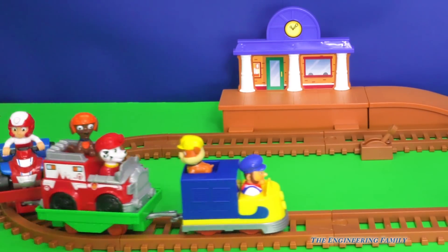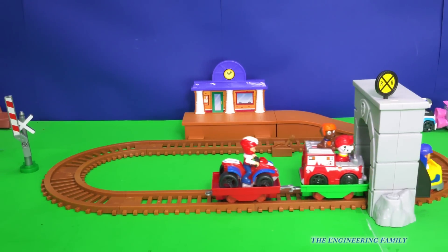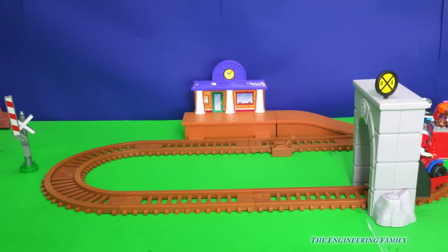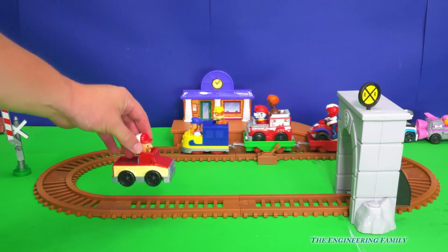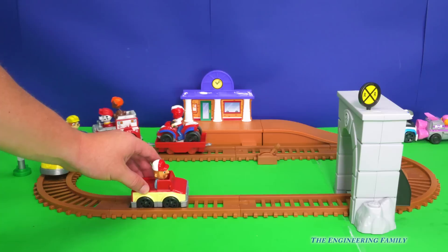Hey look, Zuma got on top of Marshall's ambulance. That's pretty silly that Zuma would take a ride too. What do you think would happen if we took Farmer Al and his truck and we put it on the front, like this?